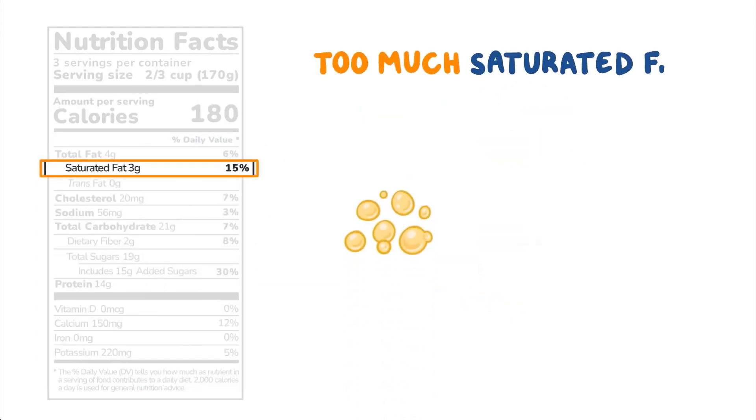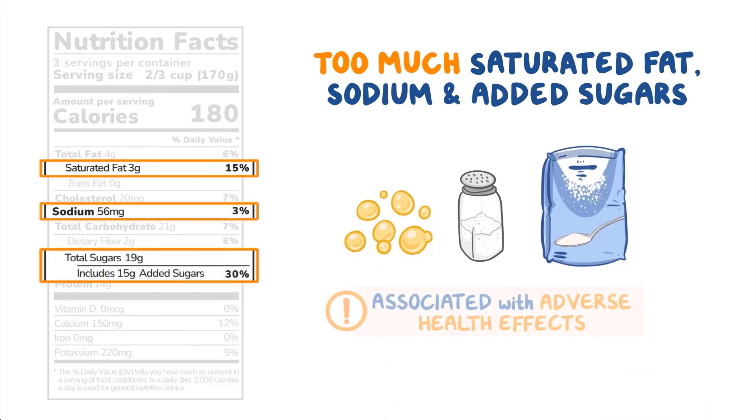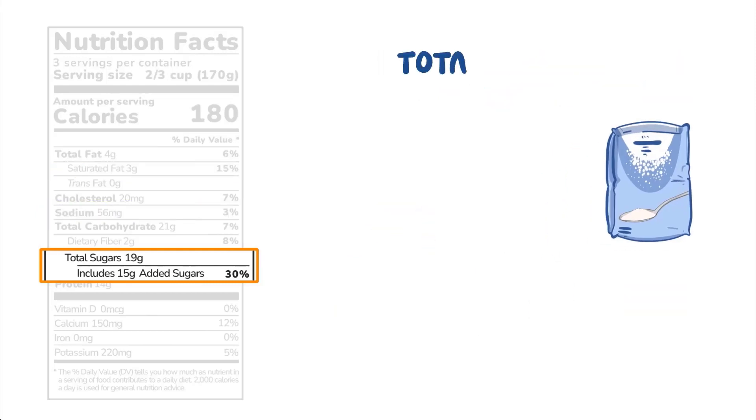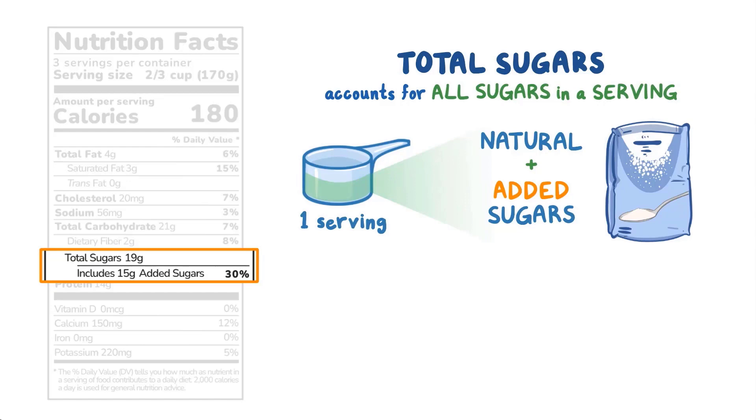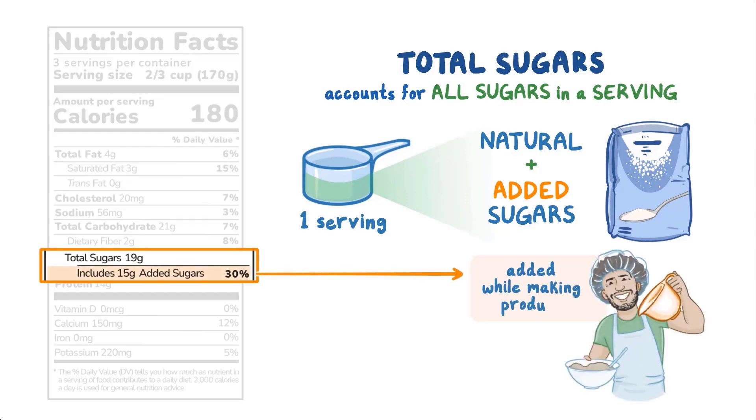Eating too much saturated fat, sodium, and added sugars is associated with adverse health effects, so we generally want to eat less of them. Note that the total sugars line accounts for all sugars in a serving, including both natural and added sugars, while the added sugars line only lists sugars that were added while making the product.